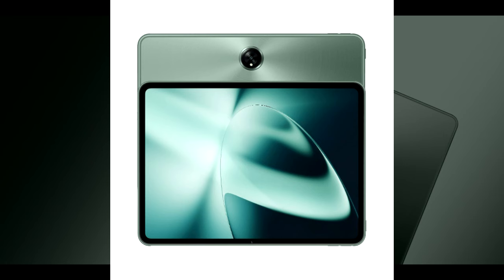Overall, the Samsung Galaxy Tab S9 FE is a great value-for-money tablet with a lot to offer. It is a good choice for students, professionals, and anyone else who is looking for a powerful and versatile tablet.